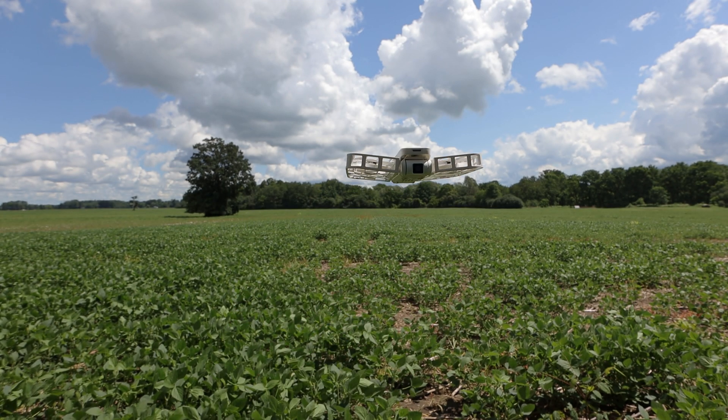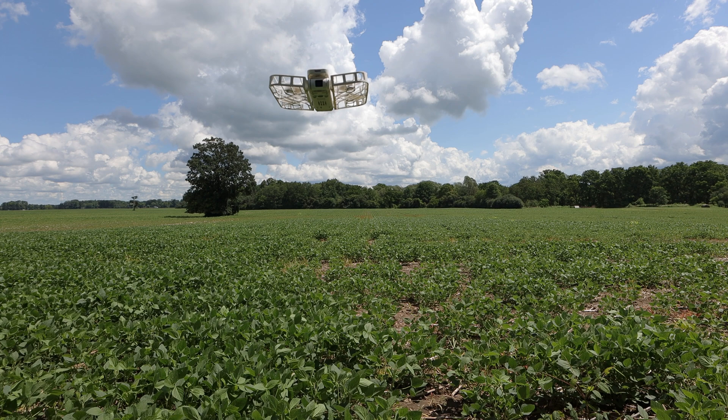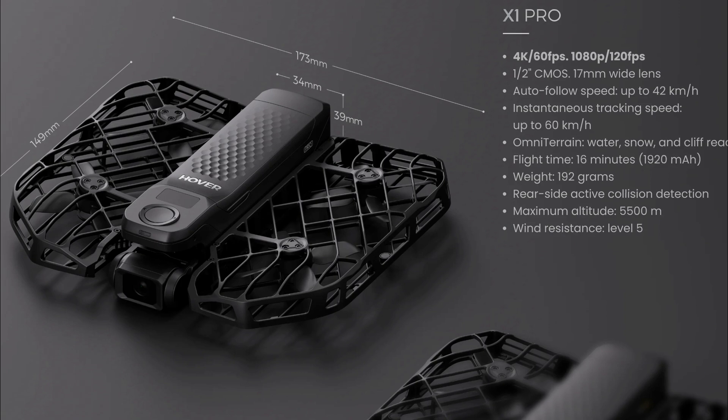This week there's been some pretty exciting news for those of us who like the Hoverair X1. The X2 that I'd been hoping for has just been announced, though it's not actually called the X2 — it's called the X1 Pro — and it comes with some very significant upgrades.